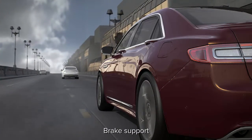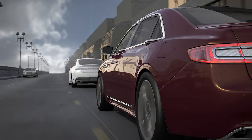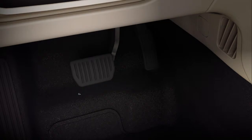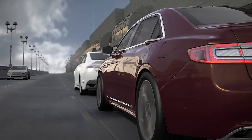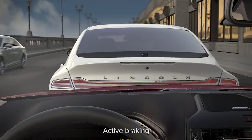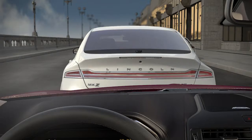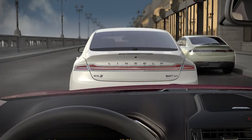If your risk of collision increases even after the initial alerts, brake support will prepare your brake system to stop quickly. This means even if you press the brakes lightly, the system may apply them full force if it senses that it's needed. If the system determines that a collision is imminent, active braking can automatically apply full braking that may help the driver reduce impact damage or avoid an accident completely.